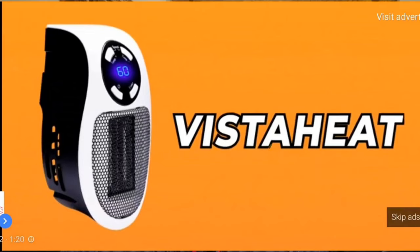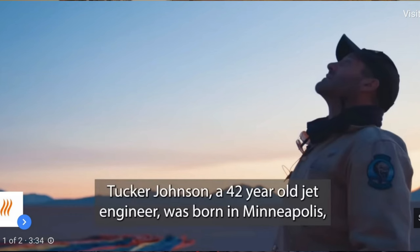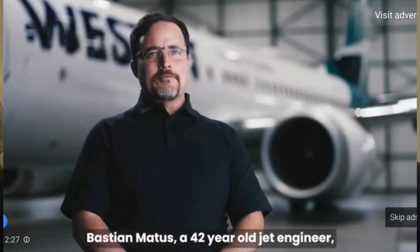I'm Hugh and I'm here today to talk to you about the Alpha Heat Heater or the Vista Heat Heater, or whatever other name they're calling these cheap mini portable electric heaters that are claiming to be revolutionary. The two commercials for these products are almost exactly the same, except they're claiming one was made by Tucker Johnson from Minnesota and the other was made by Bastian Mantis from Czechoslovakia.